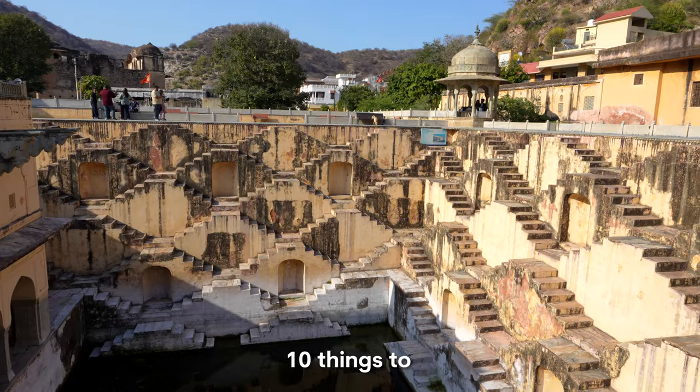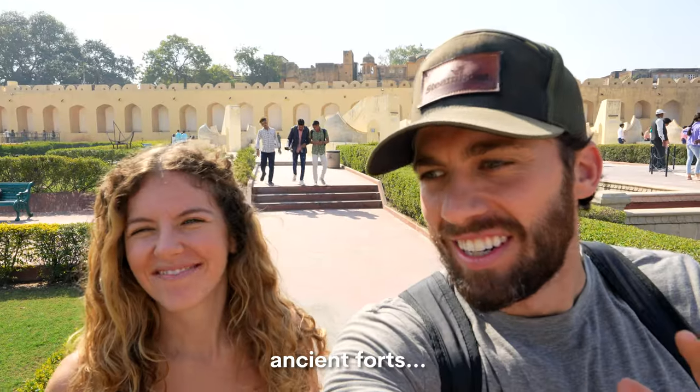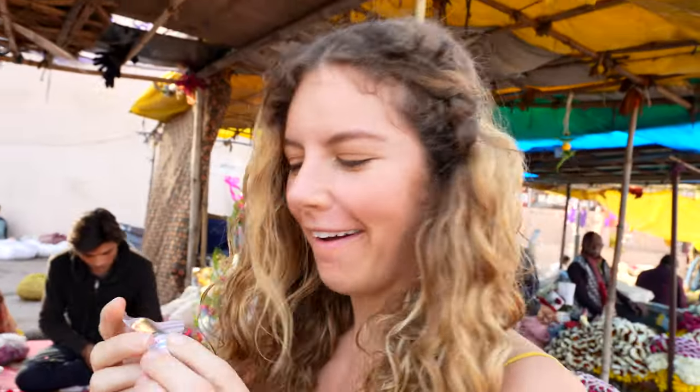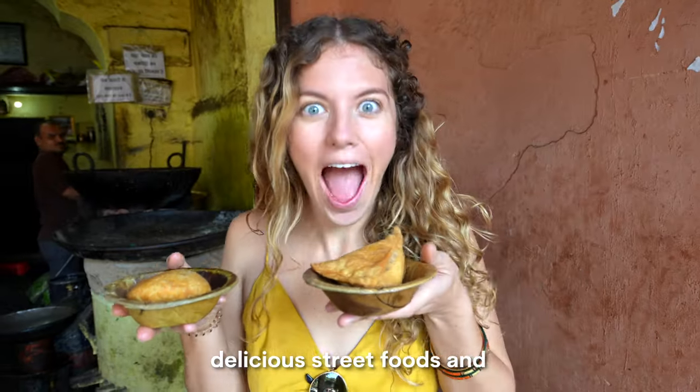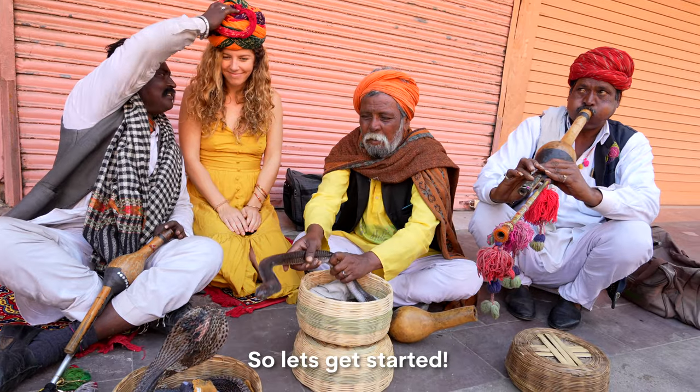Get ready for the top 10 things to do in Jaipur, India, as we explore ancient forts, bustling markets, delicious street foods, and indulge our senses in stunningly vibrant culture. So let's get started.